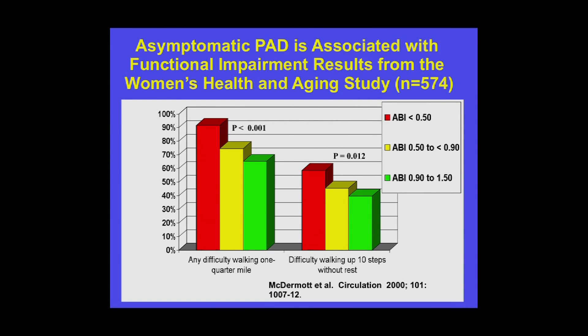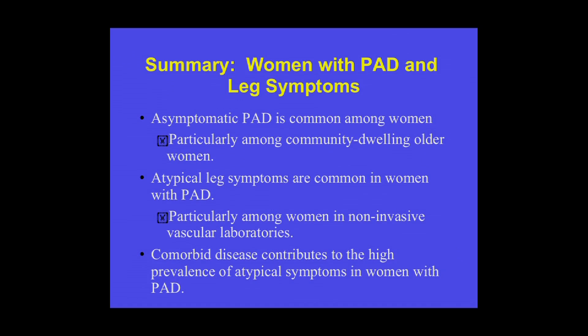Even though most of the women in the Women's Health and Aging Study with PAD were asymptomatic, they still had functional impairment — more so than those without PAD. Among these asymptomatic women, lower ABI values were associated with greater difficulty walking a quarter mile or walking up 10 steps without rest. In summary, asymptomatic PAD is common in women, and atypical leg symptoms are common and appear related to the presence of knee arthritis, hip arthritis, spinal stenosis, and disc disease.